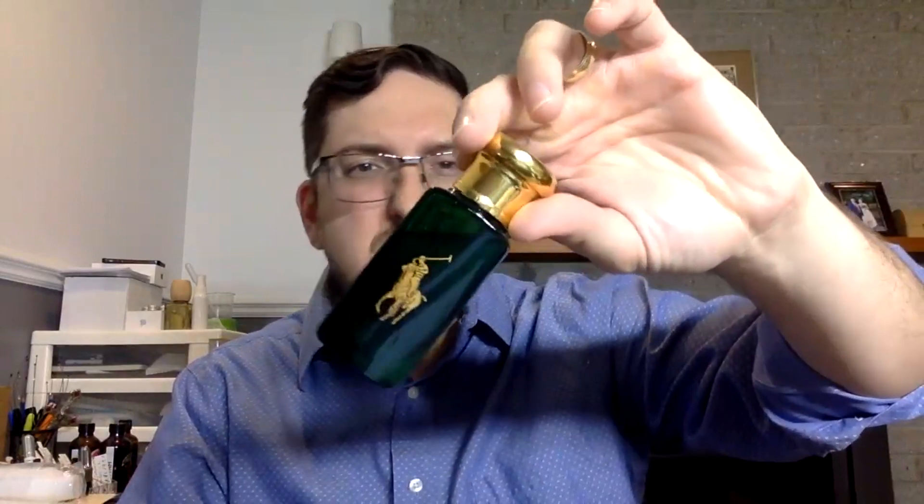In the middle notes, the thyme note is really present, and there's a little bit of sage, but it's mostly the thyme that makes it somehow similar to the original Polo. That similarity only really shows up in the middle notes — it's just somewhere in there that it resembles it.